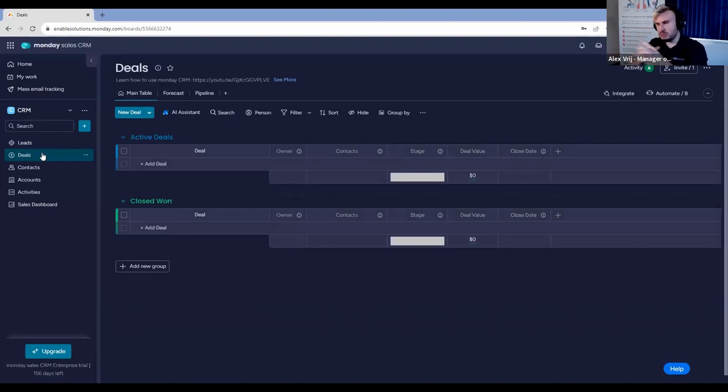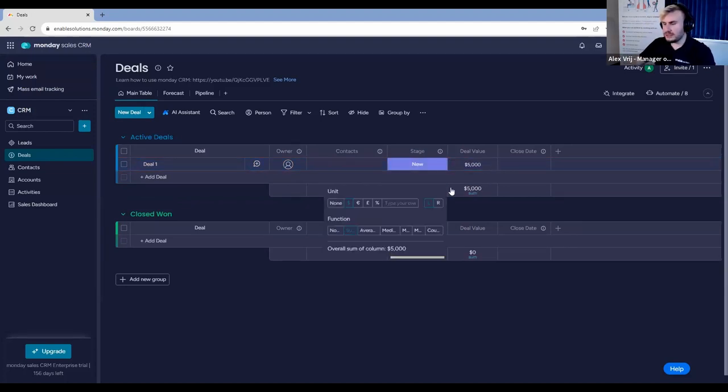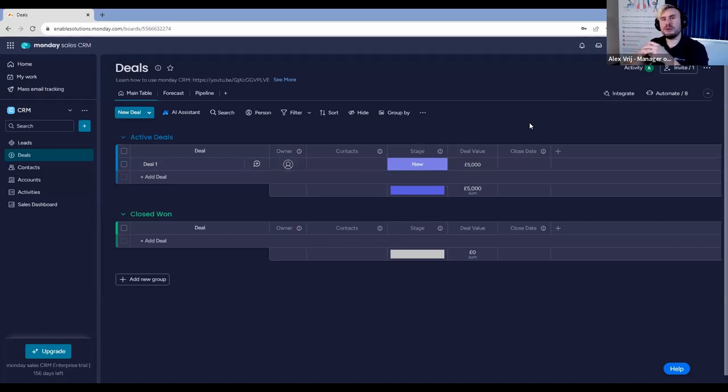That moves us to our next board, the deals board. When it comes to writing out deals, this is where a lot of companies vary in their actual sales process. Do you just have deals? Do you have opportunity stages? We'll be talking about how we can evolve opportunities and make a separate opportunity board. What we're going to do is create a new deal — 'Deal number one'. It can have an owner, be connected to a contact and a stage, given a deal value, and a close date. In the UK we work in pounds, so we can change the currency accordingly.